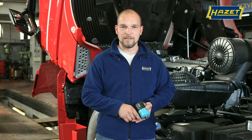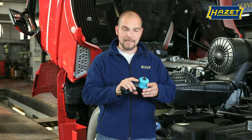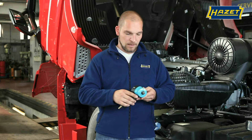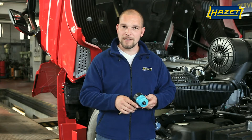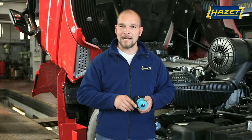Today we show you the new 9012 MT impact wrench from Hazard. Its compact length of only 120 millimeters allows for working in confined spaces. Due to its double hammer mechanism, which works at very low frequency, we have a loosening torque of 1,400 Newton meters, which is set in three power levels and thus provides a lot of power.